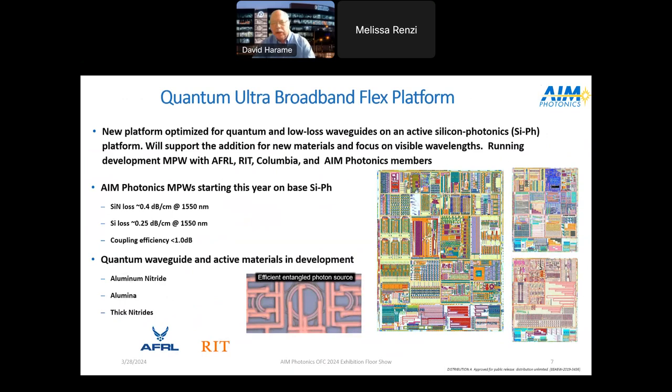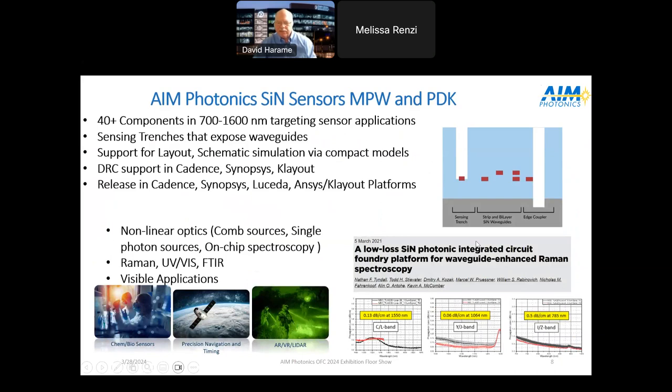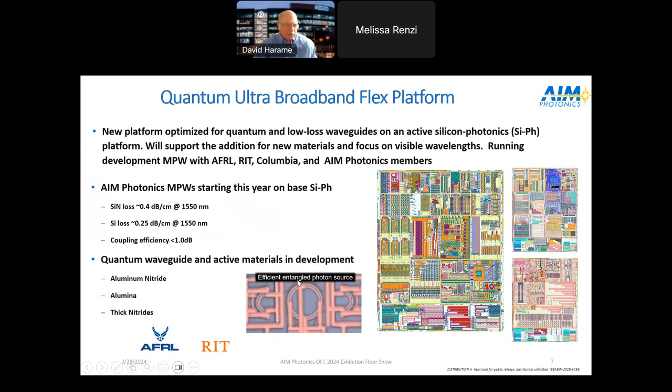We're also developing what we call a quantum ultra-broadband flex platform — reducing losses like ACT-2, but also bringing in new materials. You can see test sites developed here. We're developing this platform in close collaboration with AFRL, RIT, and Columbia, with many reticles coming in as multi-project runs. We're getting demonstrations of devices like an efficient entangled photon source. Mike Fanto at AFRL, Stefan Preble, and Karen Bergman have all been publishing on this platform. This will be rolled out in 2025 with additional features shortly after.